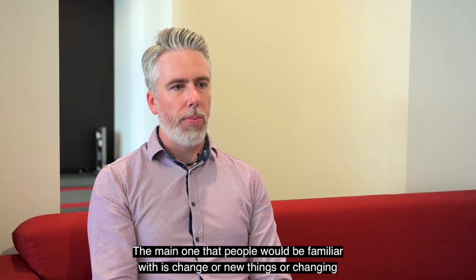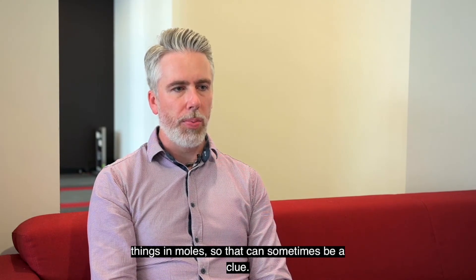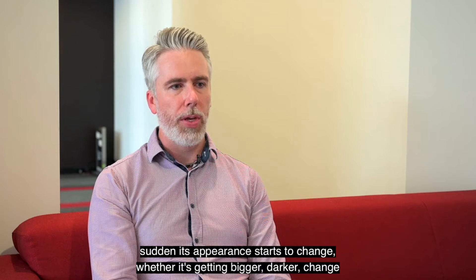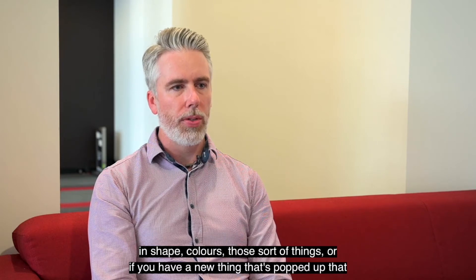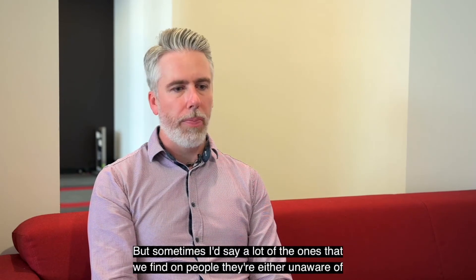The main clue that people would be familiar with is change in moles or new things appearing. If you've had a long-term mole that's been stable for a long period of time and all of a sudden its appearance starts to change — whether it's getting bigger, darker, changing in shape or colour — or if a new spot has appeared that was never there previously, those are the biggest clues to detecting a melanoma.